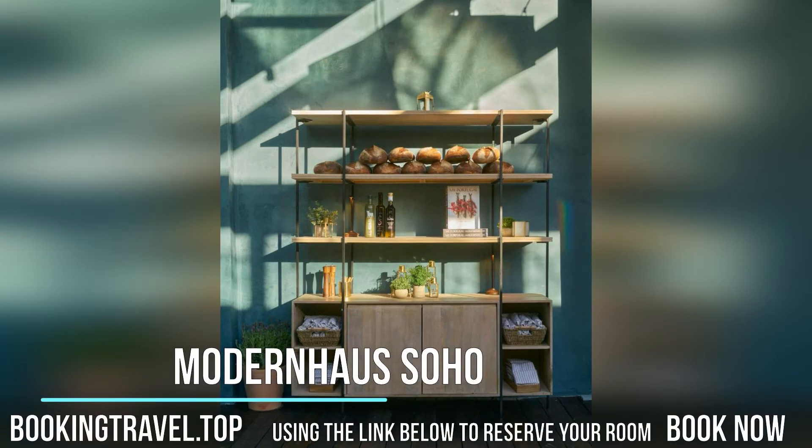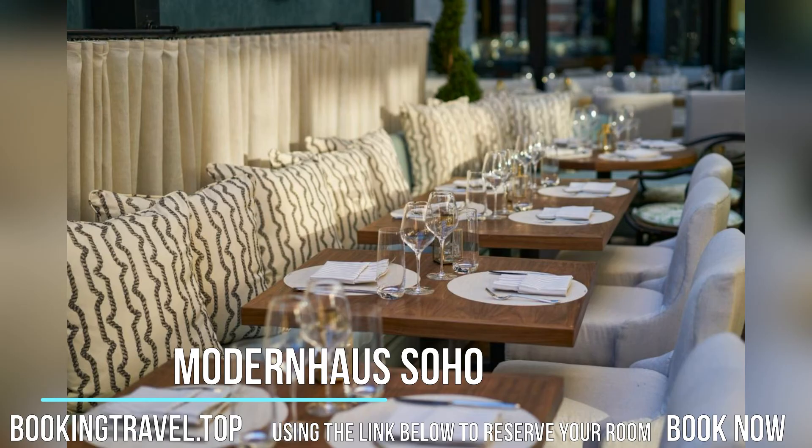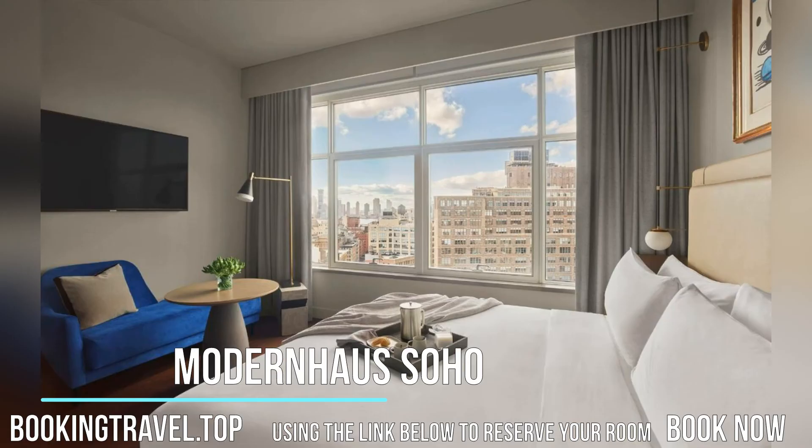Located in Soho, an area known for fashion, art and shops, this hotel offers two bars and a restaurant on-site. Guests can enjoy views of the city from the rooftop.